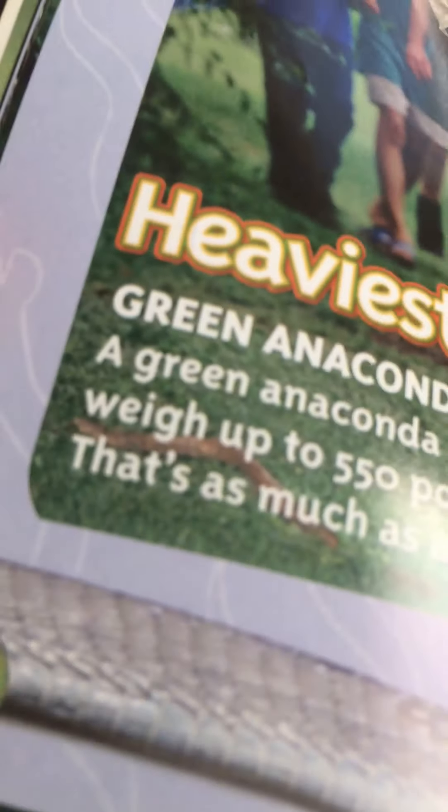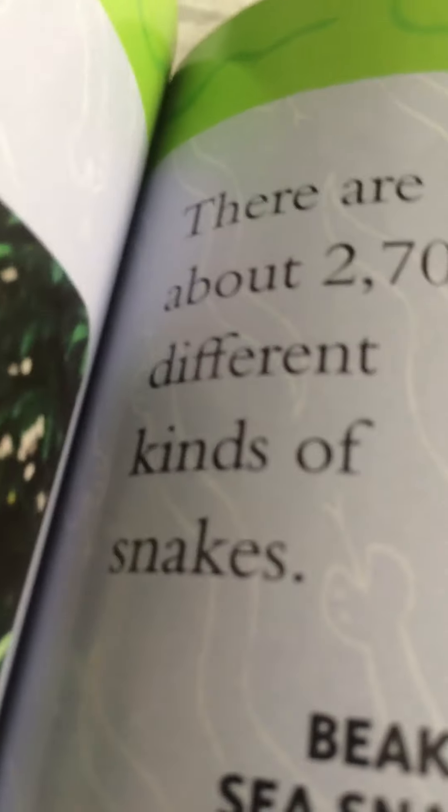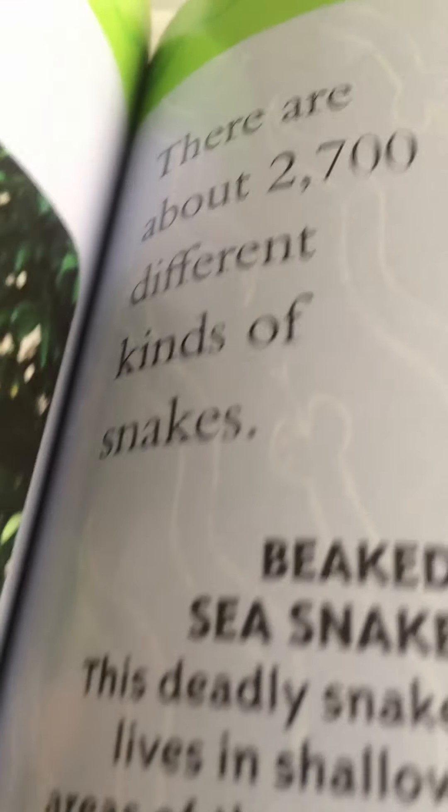Super snake facts! Heaviest: the green anaconda can weigh up to 550 pounds — that's as much as a lion. The green anaconda is the heaviest snake. There are about 2,700 different kinds of snakes.